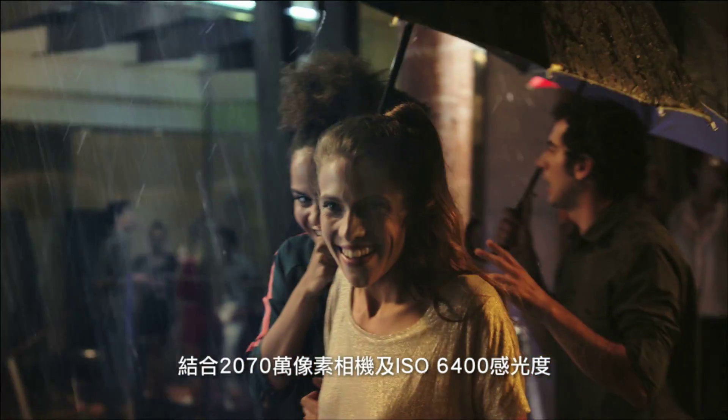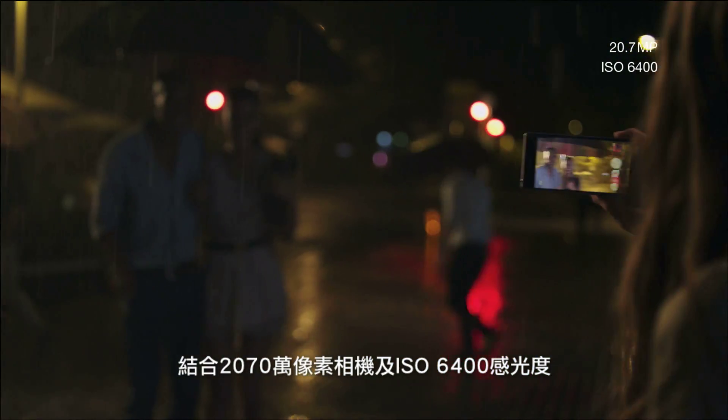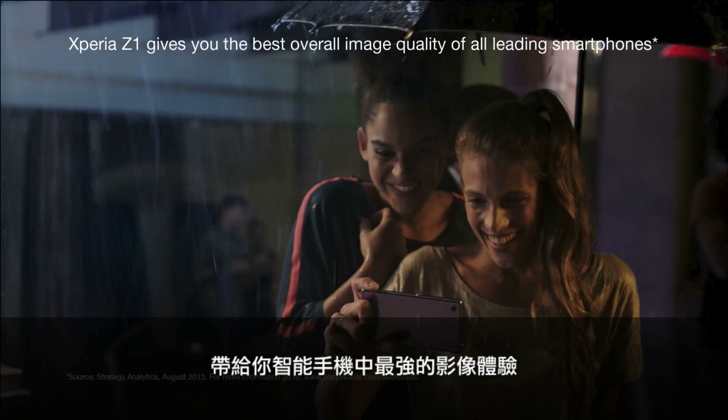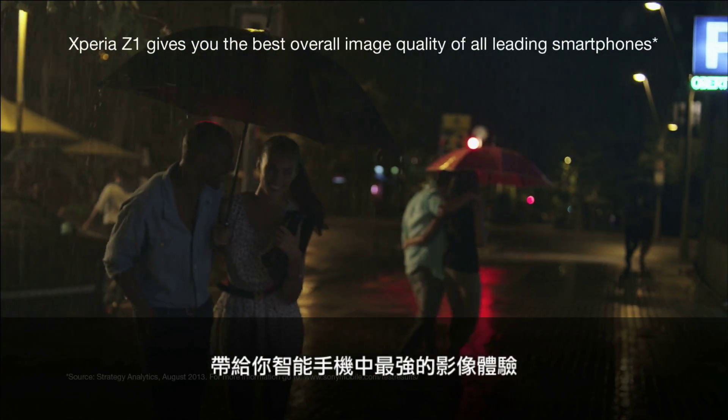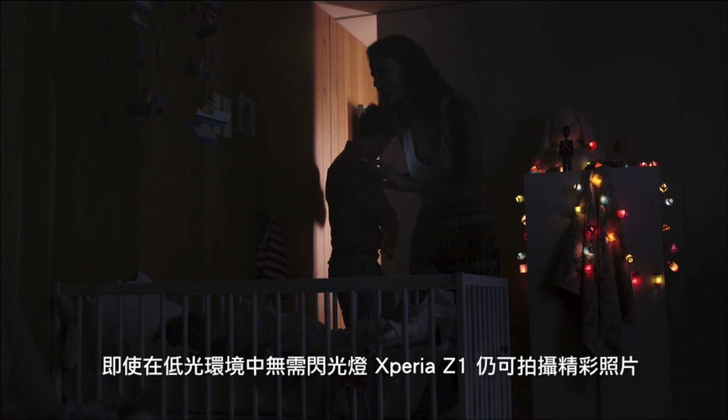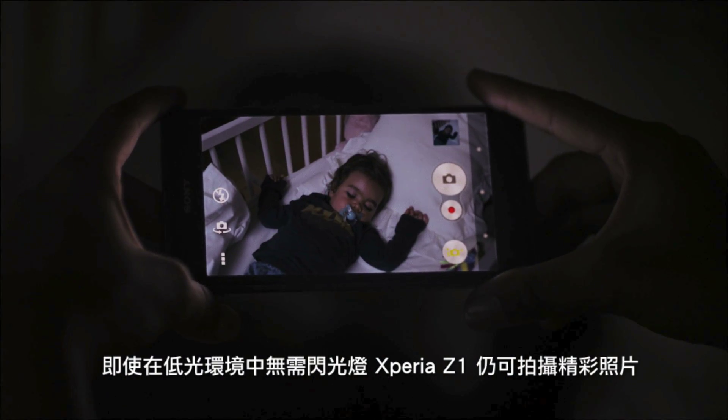This unique combination, along with 20.7 megapixels and a sensitive ISO 6400, gives you the best overall image quality of all leading smartphones. It lets you take beautiful pictures in low-light conditions without flash.